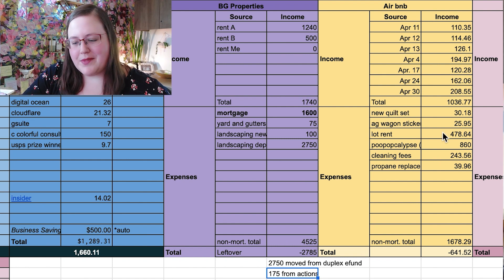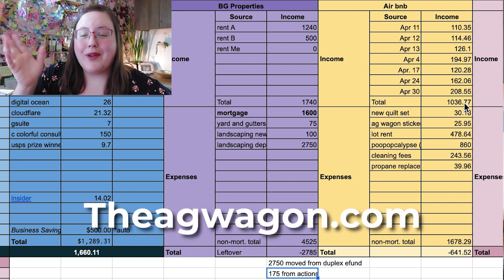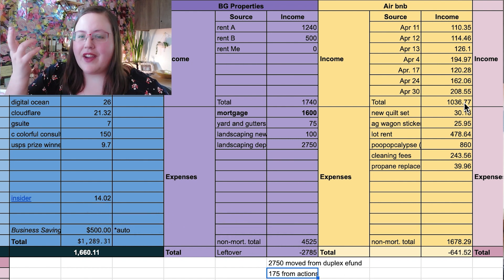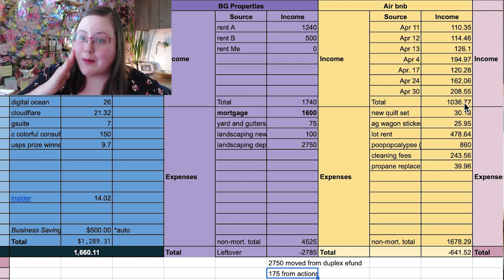Next, my Airbnb income. I had seven guests this month who paid a total of $1,036 to stay at the Ag Wagon, my vacation rental. My whole renovation series on that is coming out now — people aren't watching it, so go check it out if you want to help. It's very amusing to watch me get my butt kicked by a trailer.